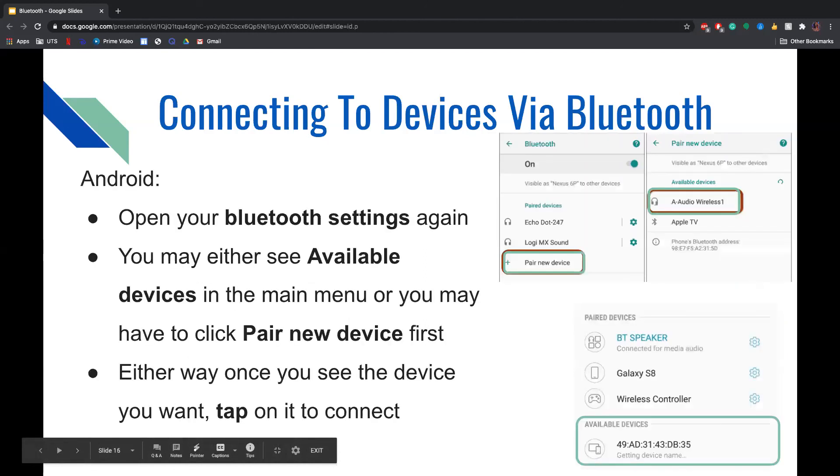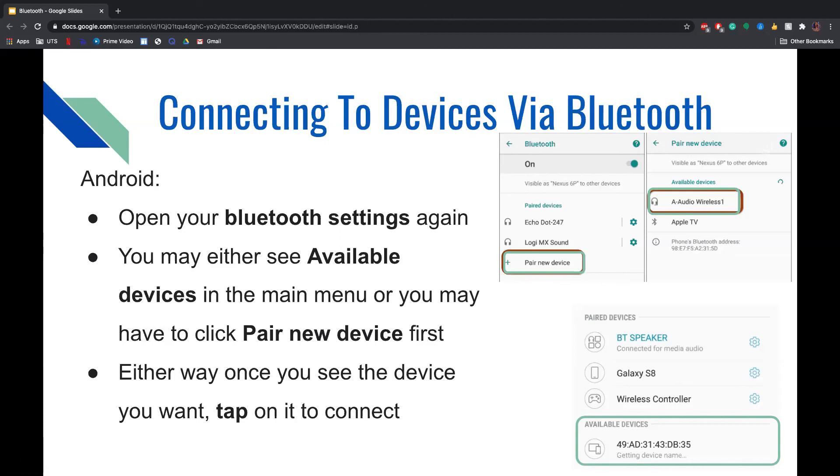To connect devices via Bluetooth on Android, open your Bluetooth settings. From there, you may either see available devices in the main menu, or you may have to click Pair New Device first, depending on whether you've connected before. Either way, once you see the device you want, tap on it to connect.